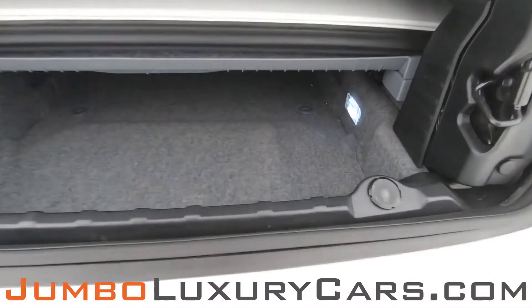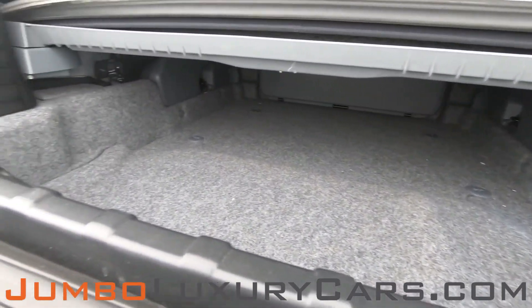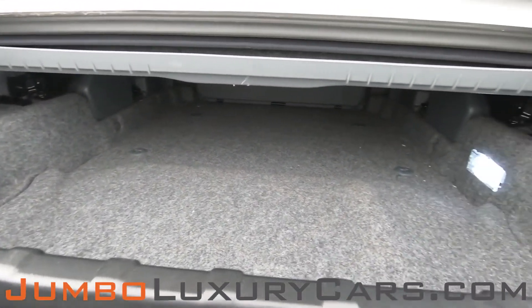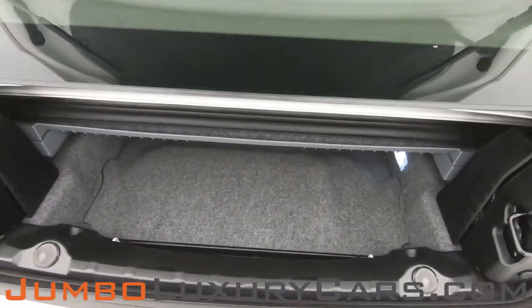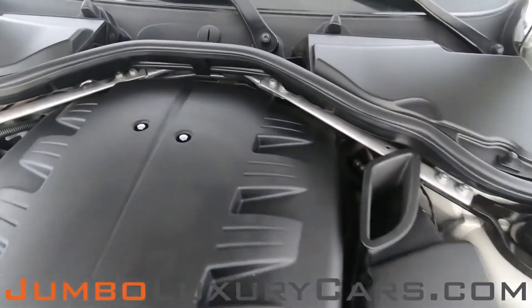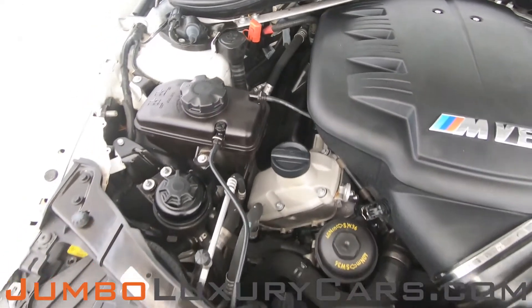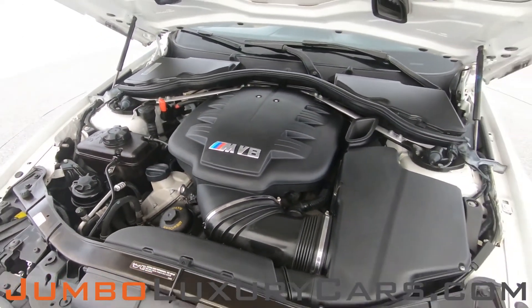Now let's take a look at the trunk. Now let's take a look under the hood — as you can see, everything seems to be in good working order.